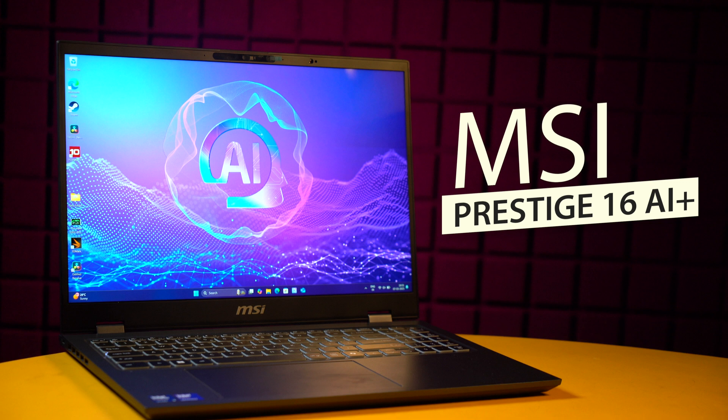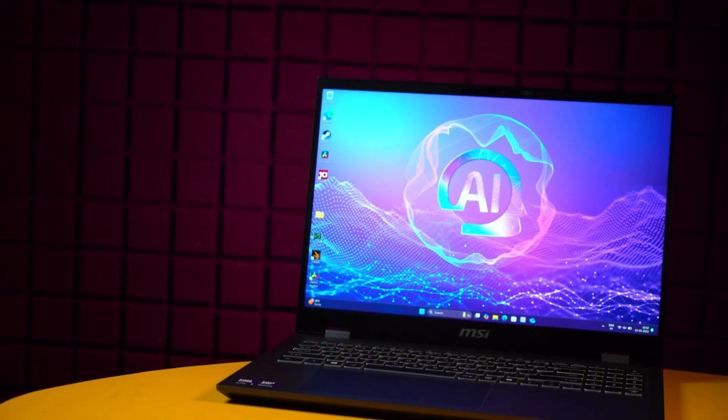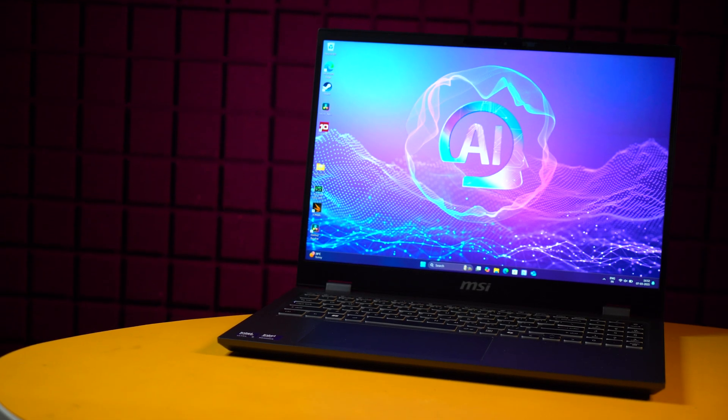Model-wise, this is the MSI Prestige 16 AI Plus laptop. Before we move on, you need to understand what's happening with Intel's lineup of laptop chips and where exactly this chip sits in terms of price and segmentation. So let's quickly take a look at Intel's chip family history.